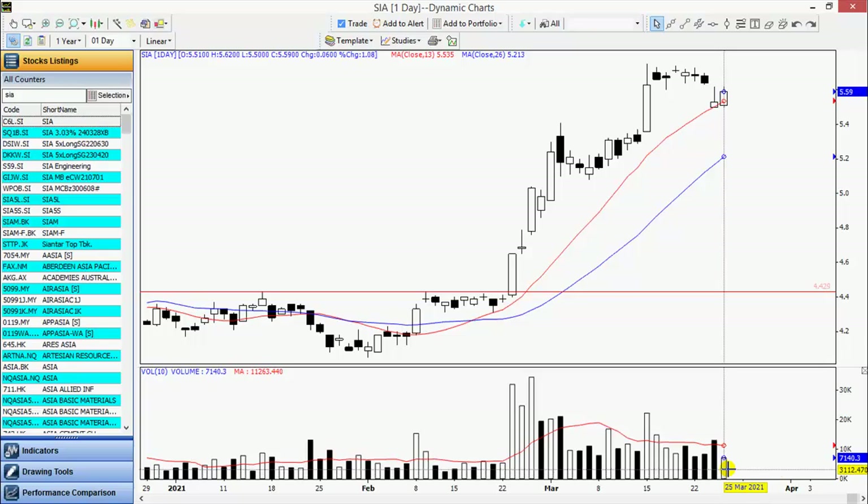We do not know what the reason is — we can only speculate. This is probably in reaction to the worsening Covid situation in Europe. Nevertheless, if it can continue to trade sideways, that will be generally positive.